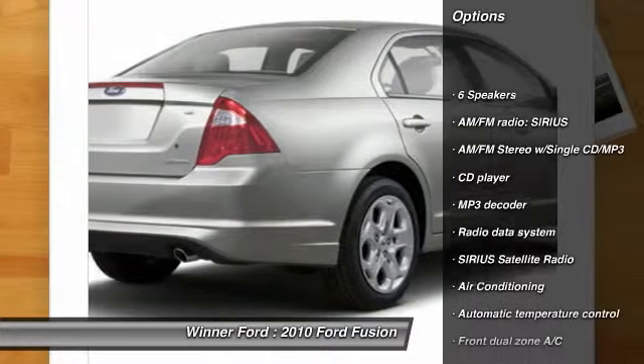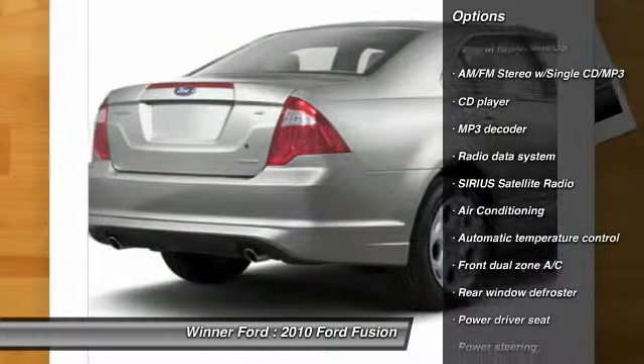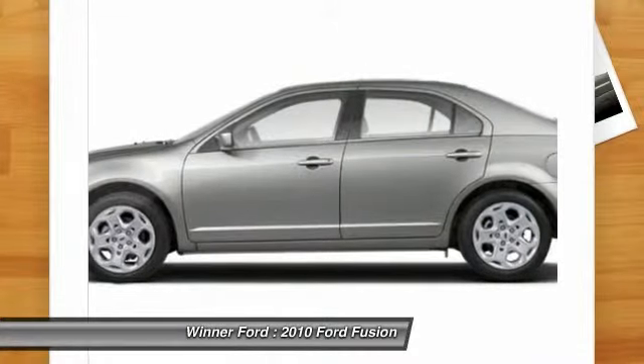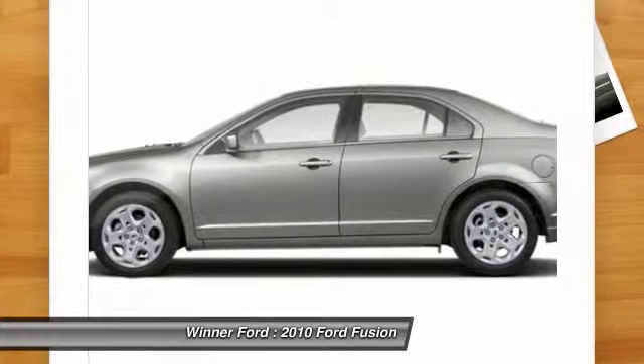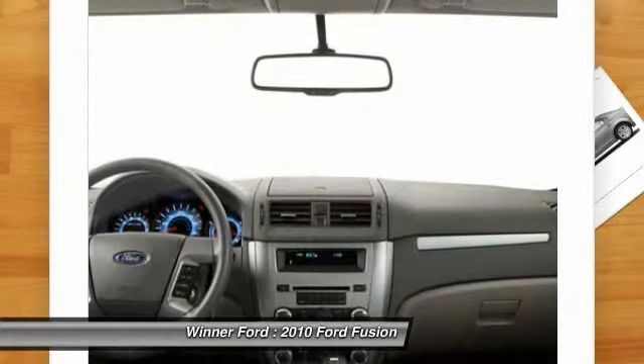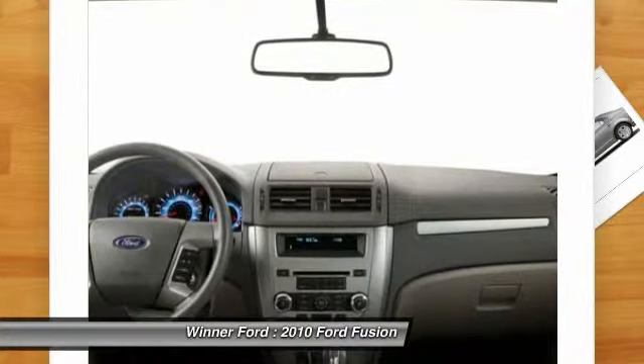Power passenger seat, traction control, dual airbags, power steering, alloy wheels, air conditioning, front, one owner, four-wheel disc brakes, center armrest, AM/FM/CD/MP3 radio. Drive away with a great deal on this vehicle.